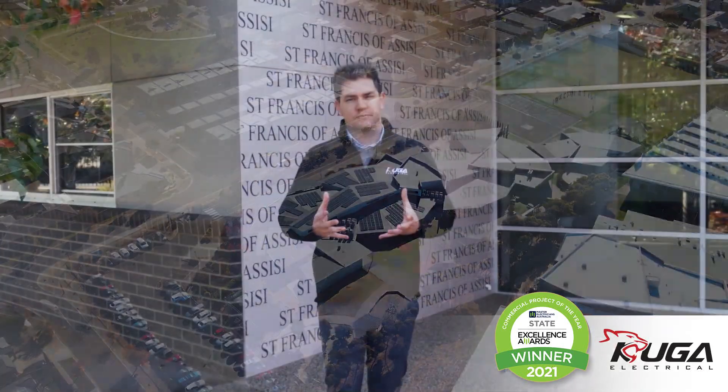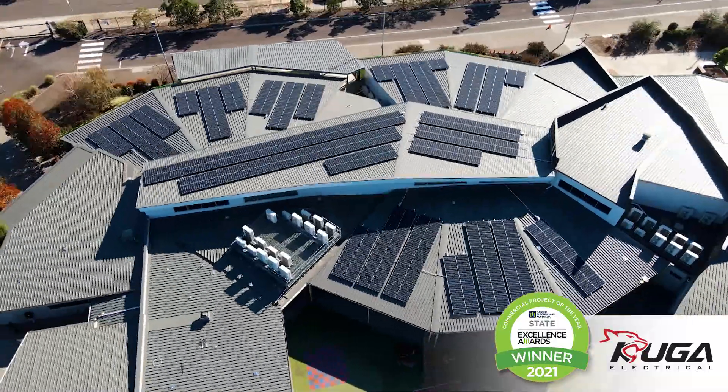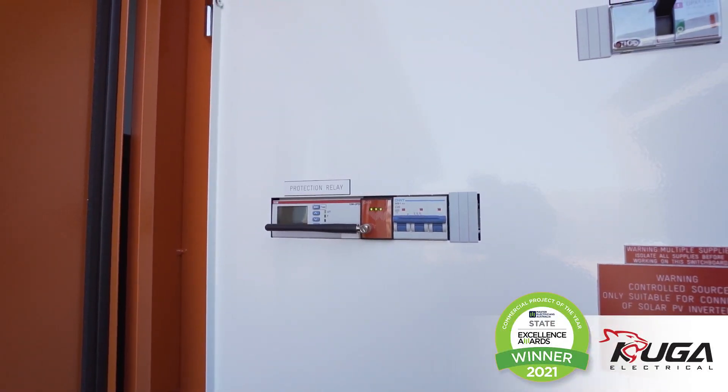The main reasons why we've used a SolarEdge inverter is because of its capability to generate energy in shading areas, but also because of its safe DC feature that ensures the output voltage of any module is reduced to a touch-safe one volt whenever the grid is turned off, which in the school environment ensures safety around accessing the roof.